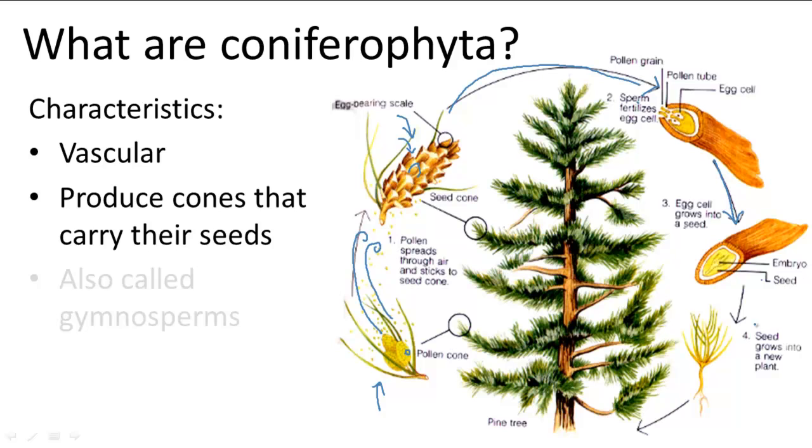Conifers are considered gymnosperms, which groups together all plants that produce naked seeds. Once this seed is produced, it grows into a new plant which will eventually grow into its own conifer and produce the two different types of cones, starting the process all over again.